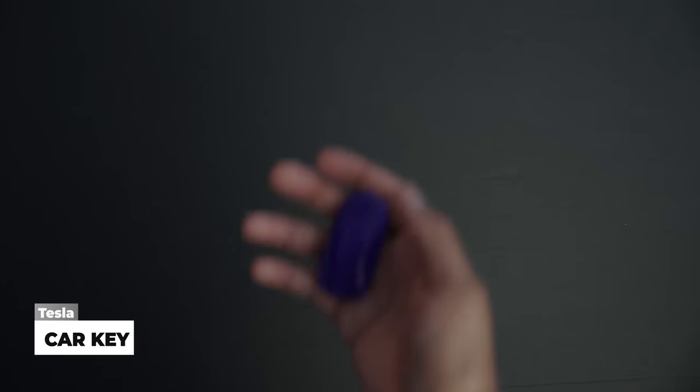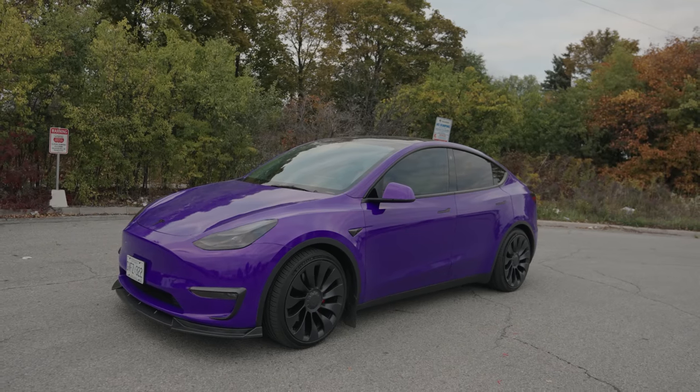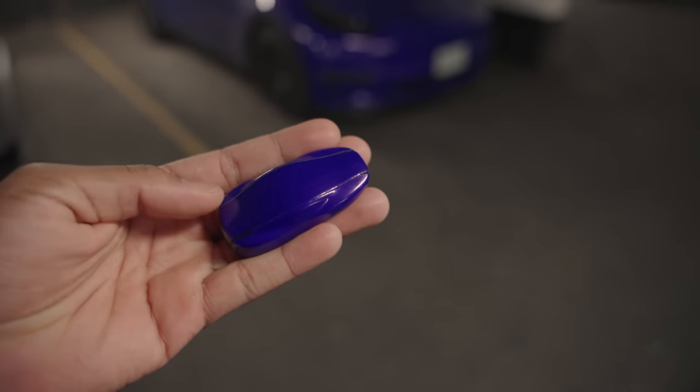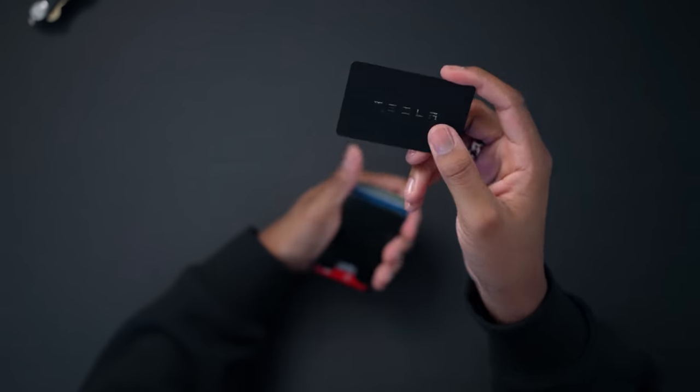Next up, car keys for my Tesla Model Y Performance. The main reason I got a physical key is because Tesla doesn't have the kick-gesture trunk opening that newer cars have — pressing this key in my pocket opens the trunk. It's also a backup if my phone dies, since the Tesla uses your phone as a key. I also keep the Tesla key card as another backup entry method.